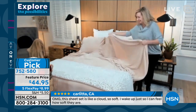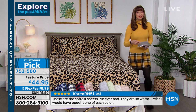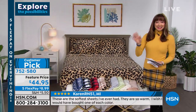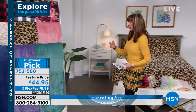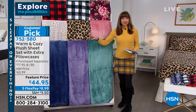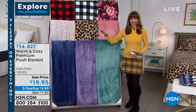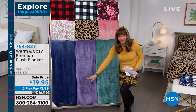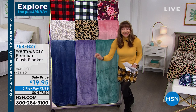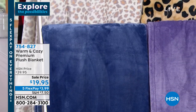All good things come to those who wait, I guess. Because this blanket — I told my producer earlier it's not fair to play favorites, but this is my favorite. Remember how I said you needed to stick around for the price? Are you ready? Set. Go.